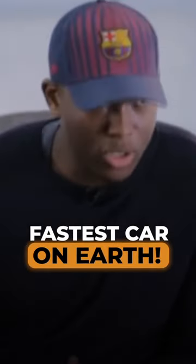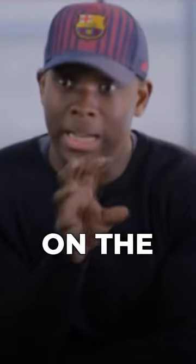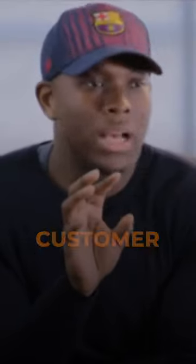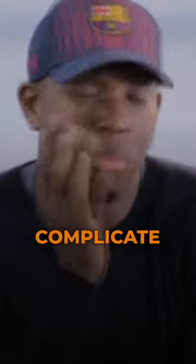I'm going to build a car. It's going to be the fastest car on earth. You're working on the idea and you know all the pieces that make this idea work. All the customer needs to know is the idea, not the pieces that make it work. So the minute you start getting into the pieces that make it work, you complicate it.